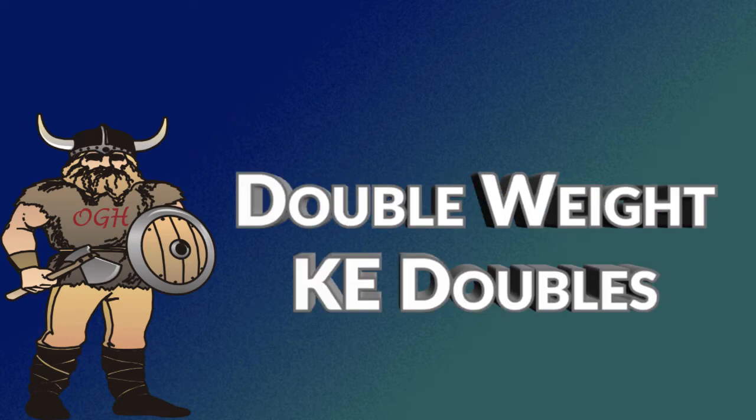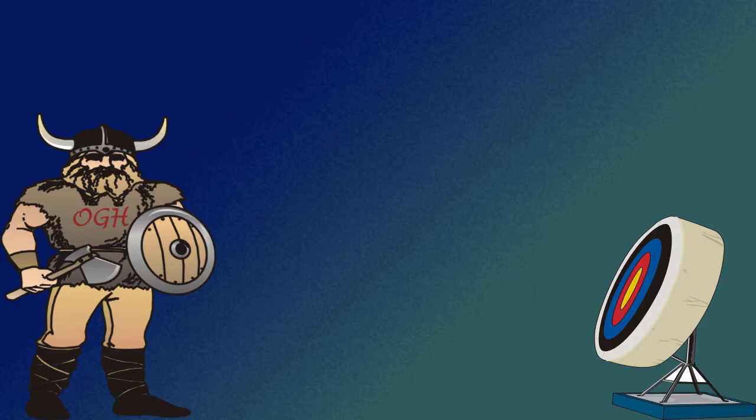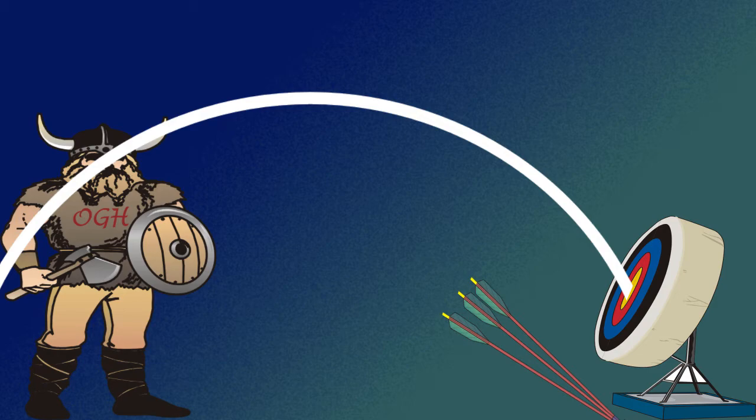When you double the arrow weight, the kinetic energy will double. However, the heavier arrow will fly slower, which in turn will succumb to gravity and friction. What does this mean in real life? With the heavier arrow, it may be hard to hit the target, especially beyond 30 yards, because the trajectory will not be as close to flat as the lighter arrow. You can compensate for this in your shooting.